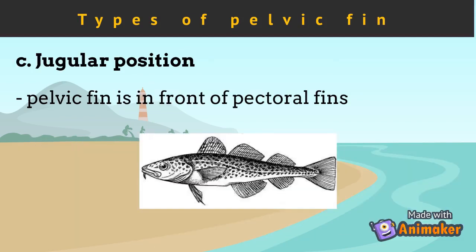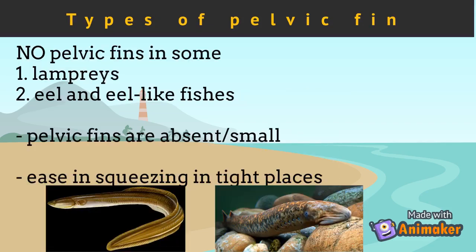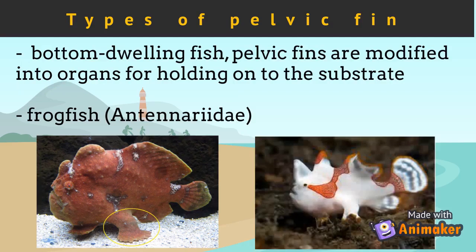The last type of pelvic fin position is jugular. In this type, the pelvic fin is in front of the pectoral fins of the fish. There are some lampreys, eels, and eel-like fishes which have no or very small pelvic fins, for ease in squeezing into tight places when hiding from their predators. In bottom-dwelling fish, pelvic fins are modified into organs for holding onto the substrate. Frogfishes are good examples — they use their pelvic fins to hold onto the substrate to avoid being washed away by current. It acts as their hand.